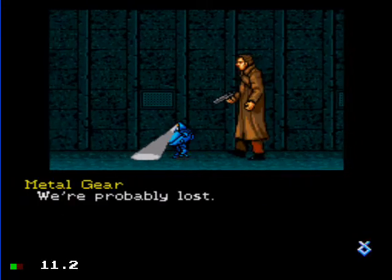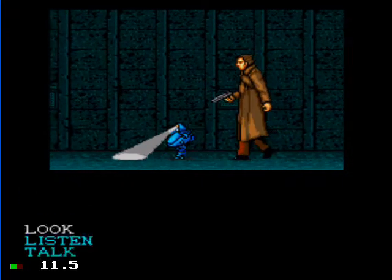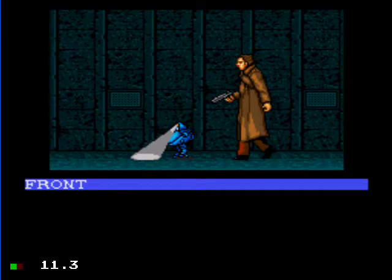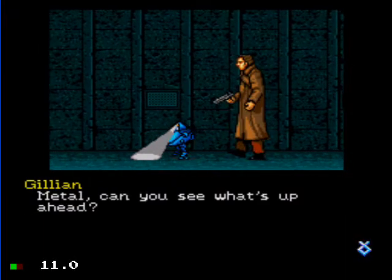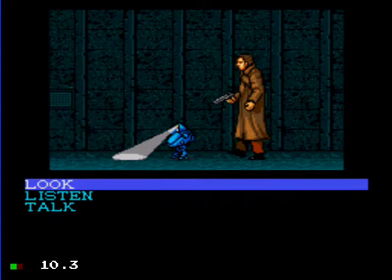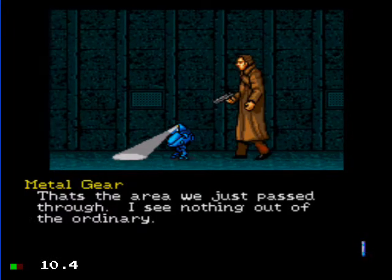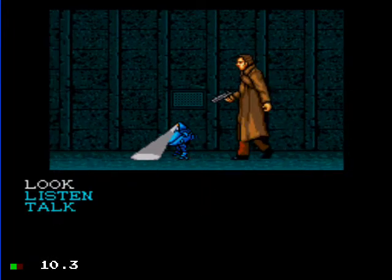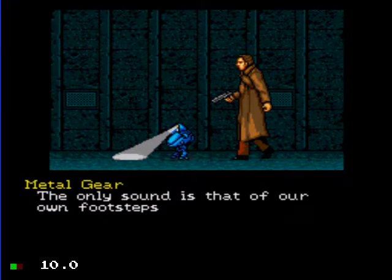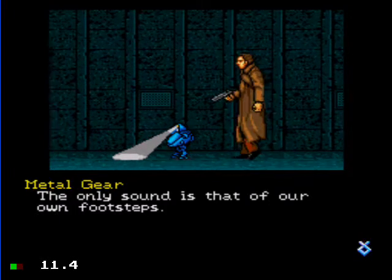How far does this bloody thing go? We're probably lost. I wonder where we are? Metal, can you see what's up ahead? It appears that the tunnel continues as far as I can see. That's the area we just passed through. I see nothing out of the ordinary. The only sound is that of our own footsteps.